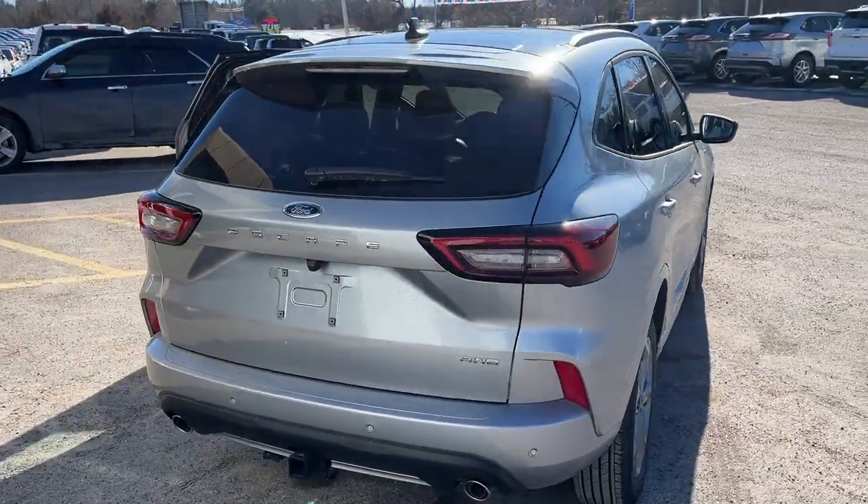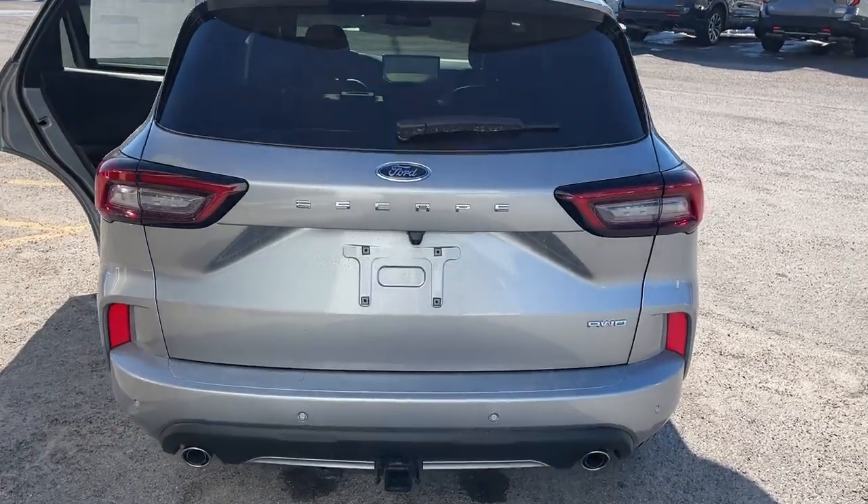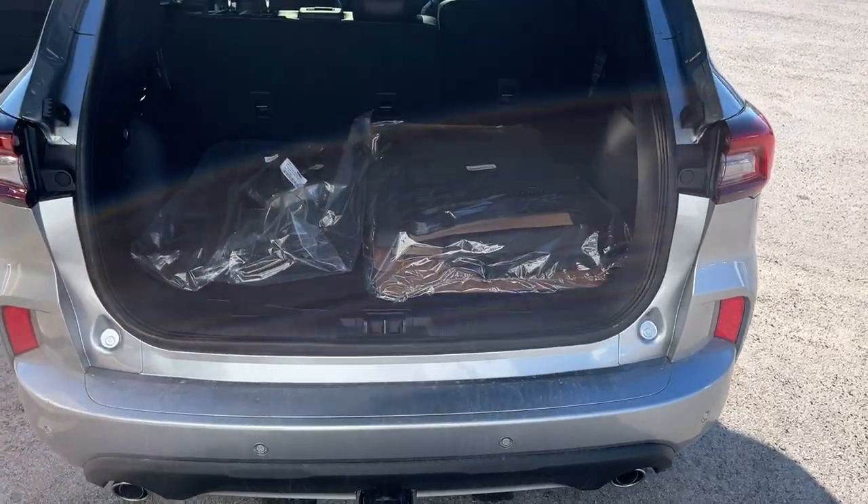Coming around back, you do have reverse parking sensors, dual exhaust, and this one is equipped with the Class 2 trailer tow package. If you have a power tailgate, you can open and close it from the key fob as well as from inside the vehicle.